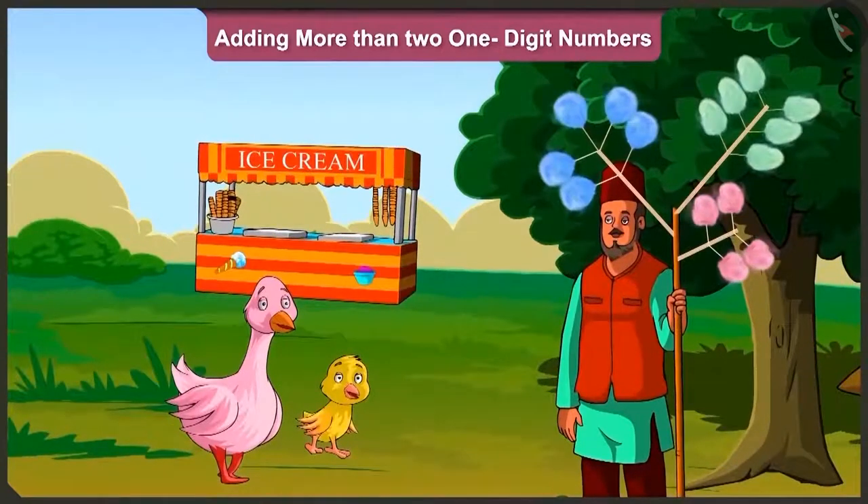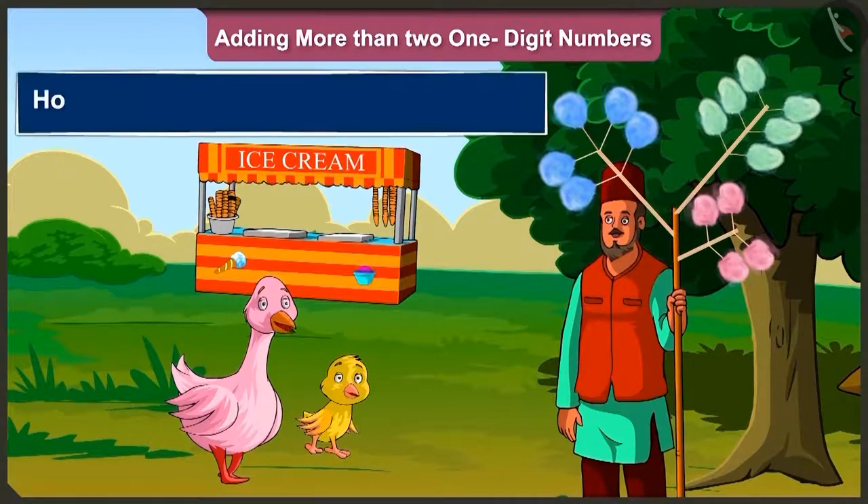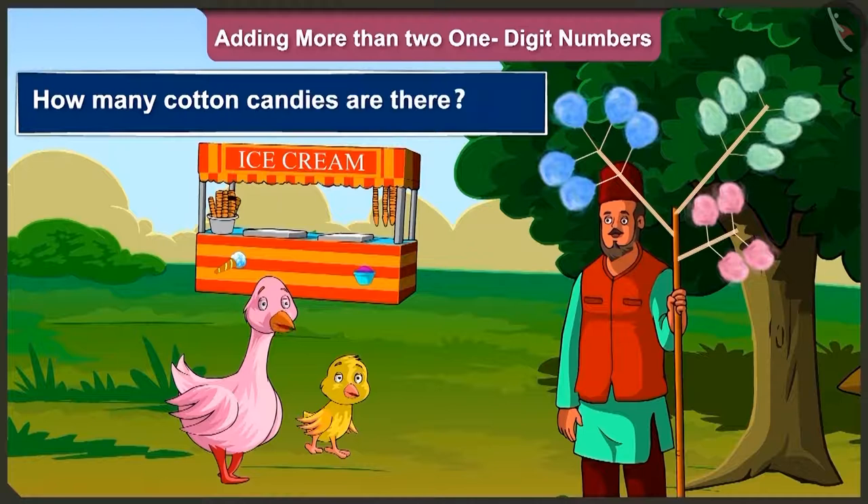Hey, look auntie, what is this? Pillow dear, this is a kind of sweet which is called cotton candy. And look, over here we have green, blue and pink coloured cotton candies. So come on, now tell me, how many cotton candies are there?